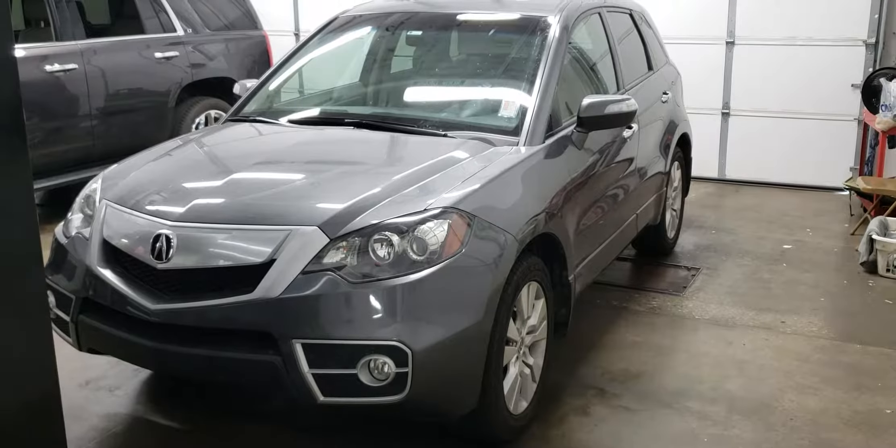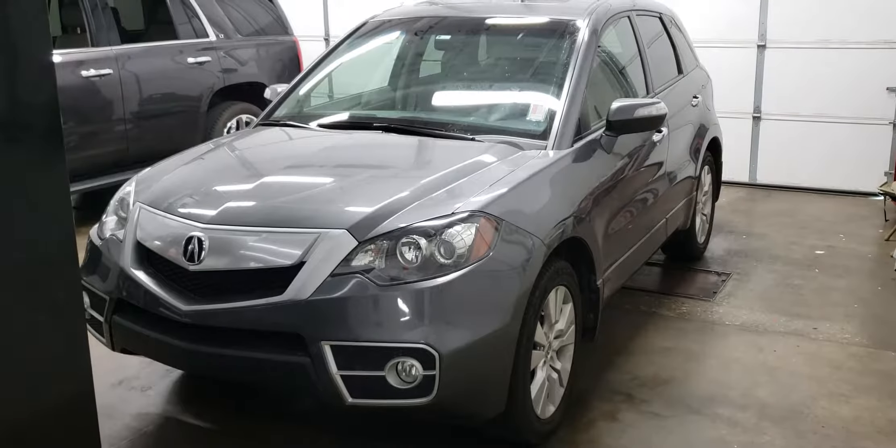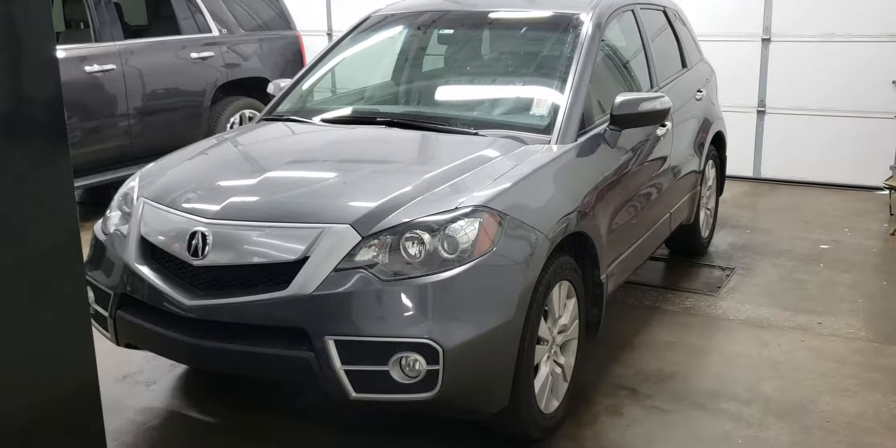Hello, it's Craig Smith at Bob Moore Infinity in Oklahoma City. This is our 2010 Acura RDX.